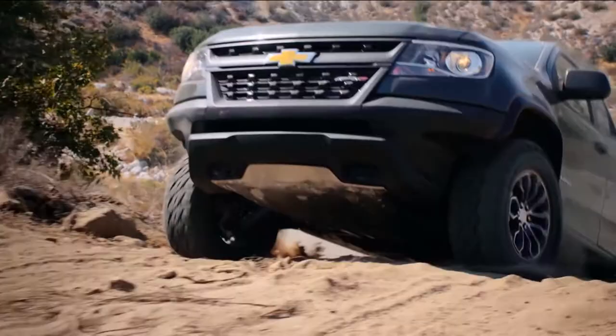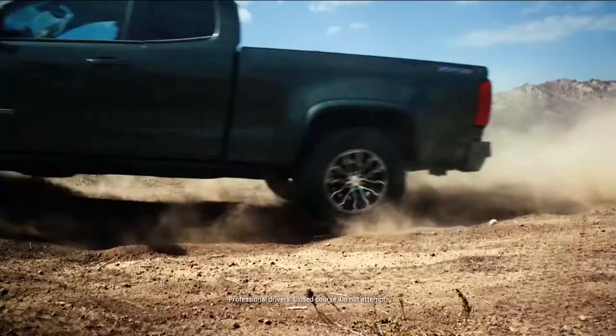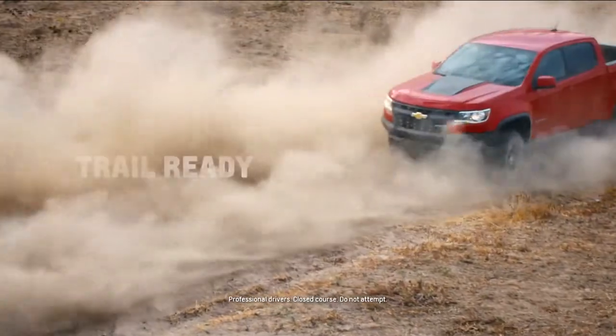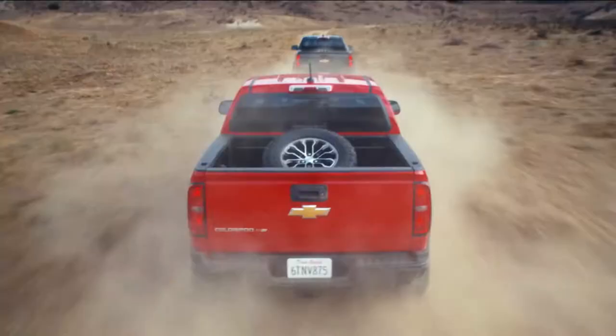We've always talked about the Colorado being the vehicle that if you want to make it personal and really put some accessories on it. When you first look at a vehicle you want protection — whether it be floor liners if you get in after a muddy day in the woods or on the beach, or protection in the bed.